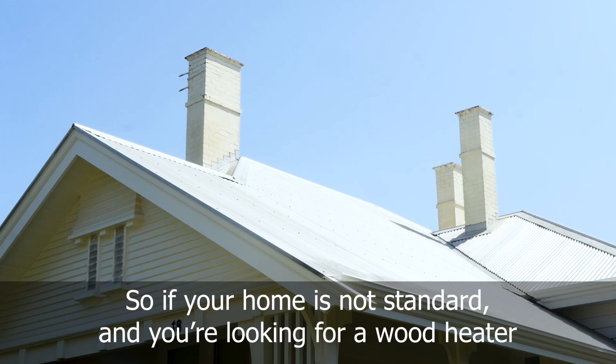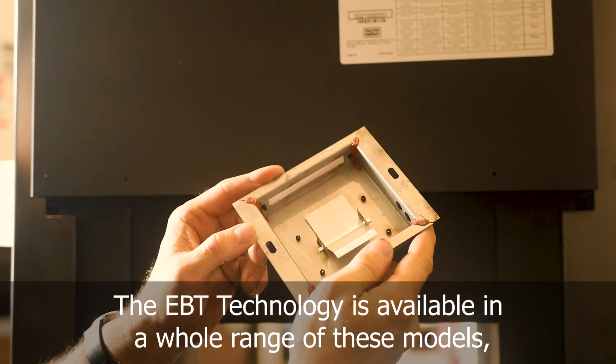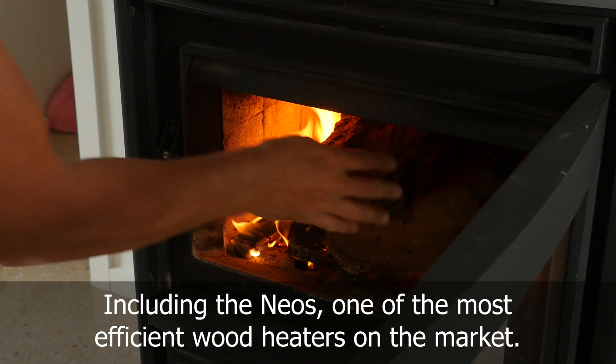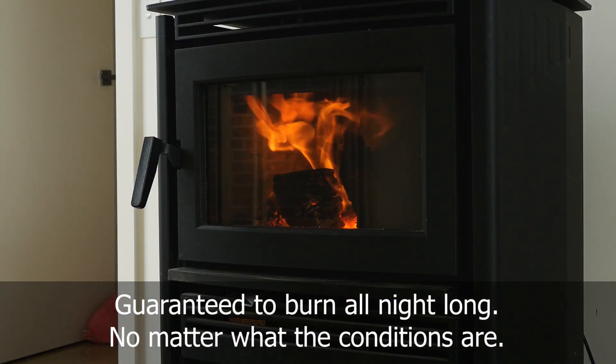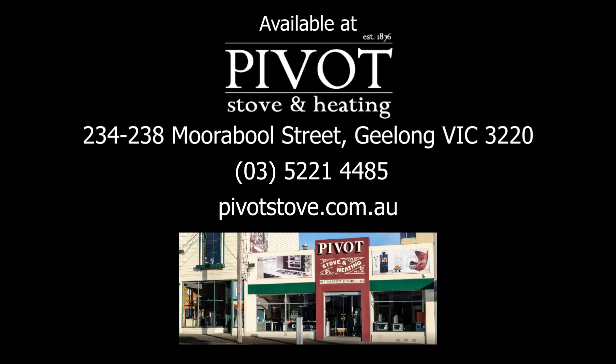So if your home is not standard and you're looking for a wood heater, check out the Pacific Energy range of wood heaters. The EBT technology is available in a whole range of models, including the Neos — one of the most efficient wood heaters on the market — guaranteed to burn all night long no matter what the conditions are. Available at Pivot Stove. Check us out at pivotstove.com.au.